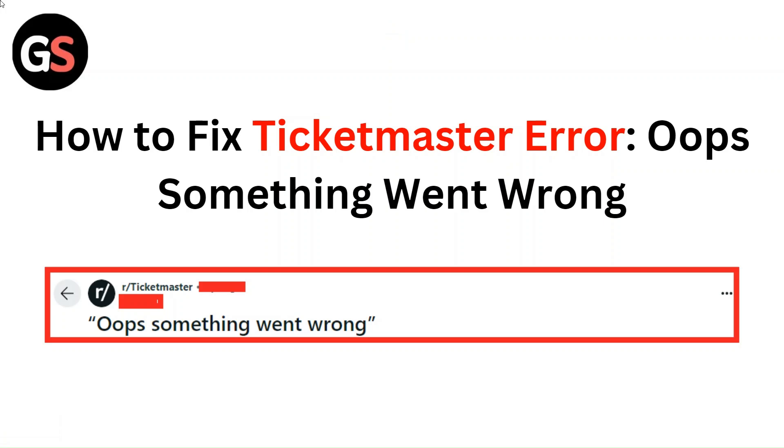Hello everyone, in this video we are going to tell you about how to fix the Ticketmaster error: Oops, something went wrong.